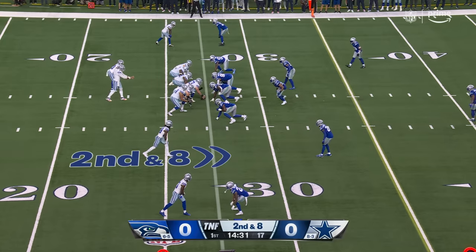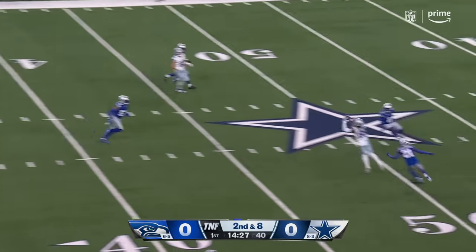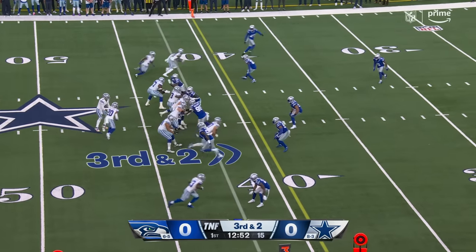He's throwing a lot of short passes early and now really airing it out. As a play caller, it took a little bit of time to get that rhythm back.